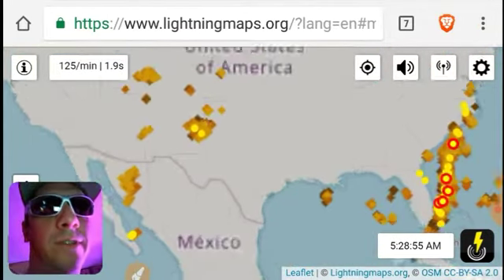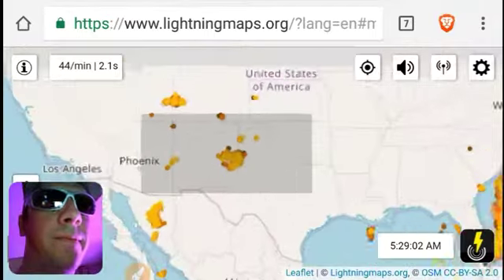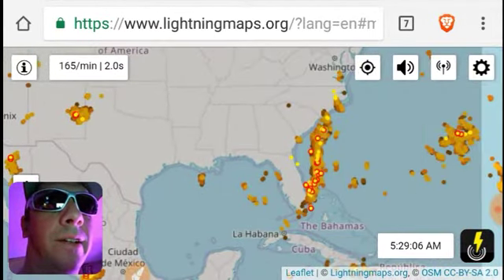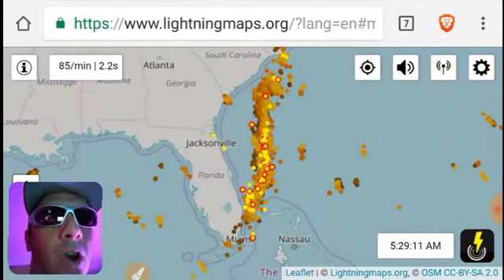All right, what do we got in the Midwest? Oh, something going on in Texas. Oh my gosh. And we got a little more lightning off the coast of Florida, Georgia, and South Carolina. Oh my gosh.